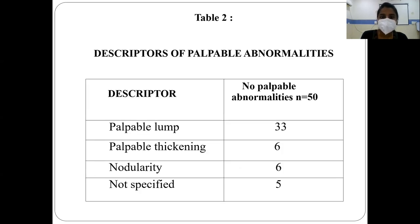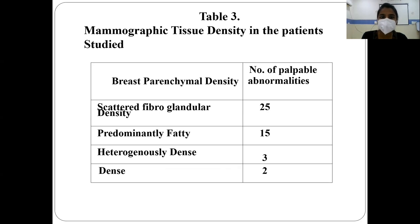33 palpable abnormalities were palpable lumps, 6 showed palpable thickening, 6 were nodularity, and 5 were non-specified. Table 3 shows the mammographic tissue density: 25% of patients with palpable abnormalities showed scattered fibroglandular density, 50% had predominantly fatty parenchymal density, 3 were heterogeneously dense, and 2 were extremely dense.